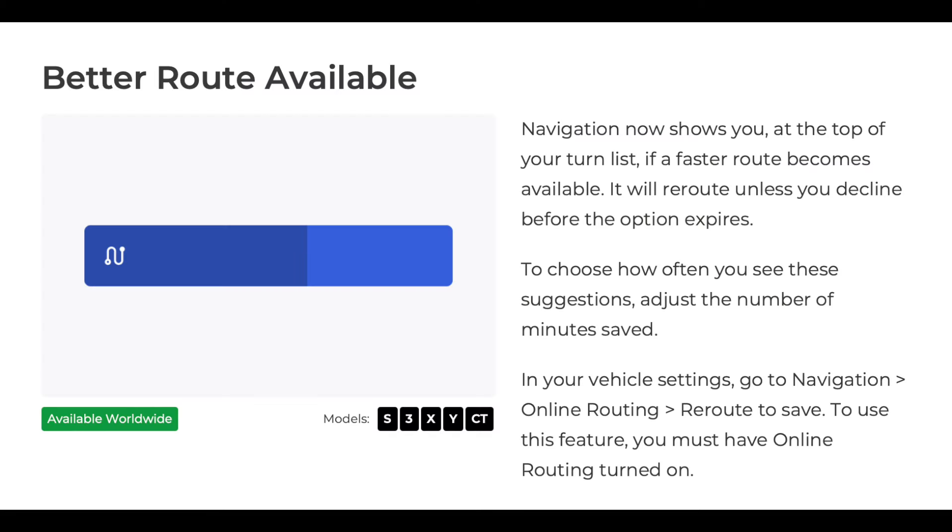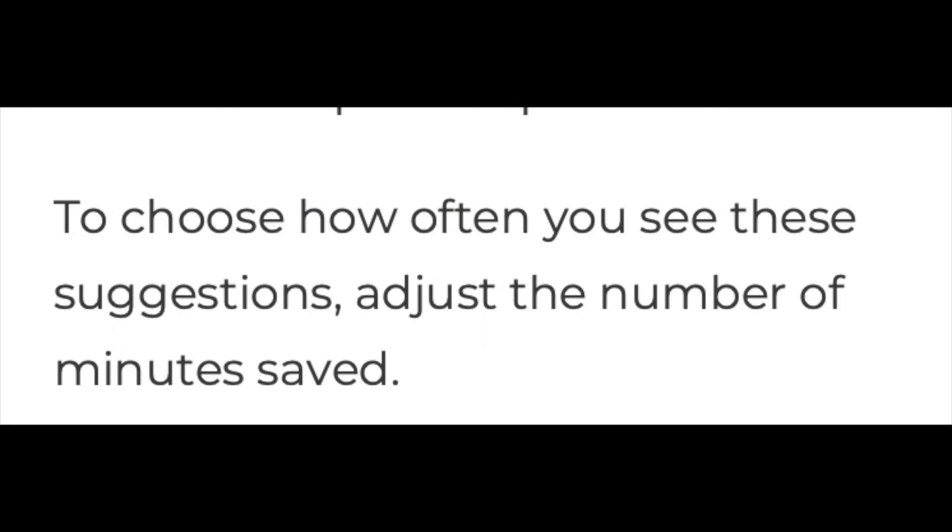Two more worldwide updates. Now, if there is a better route available, you will see the suggestion on your Tesla navigation screen. You can also change how many minutes these trip suggestions will save you to see these suggestions more or less frequently.